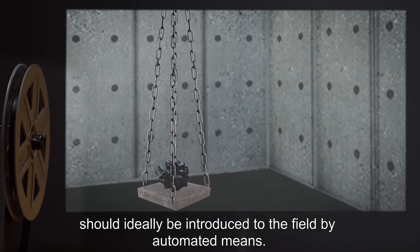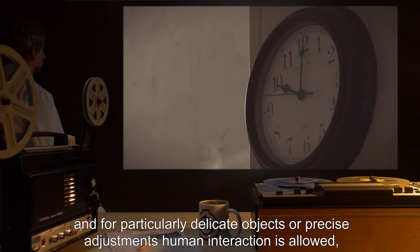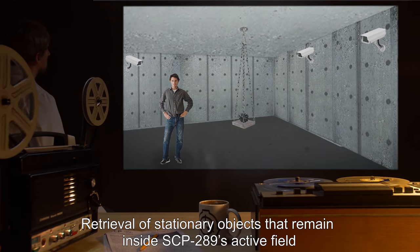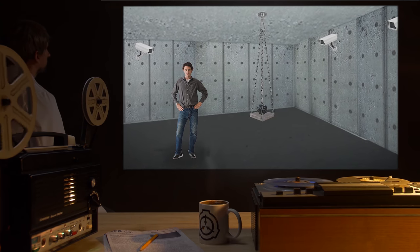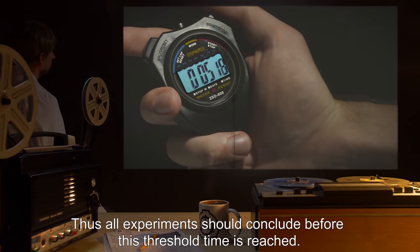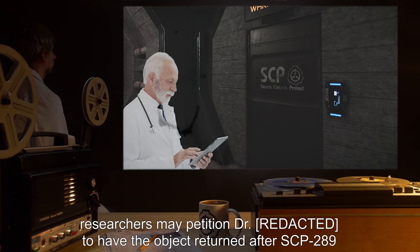Objects to be subjected to SCP-289's active field should ideally be introduced to the field by automated means. Long handheld manipulating devices are also acceptable, and for particularly delicate objects or precise adjustments, human interaction is allowed so long as time restraints are not violated. Retrieval of stationary objects that remain inside SCP-289's active field for more than 800 seconds is nearly impossible. Objects that maintain a constant speed inside the active field for a similar time are nearly impossible to slow or stop, so all experiments should conclude before this threshold is reached.